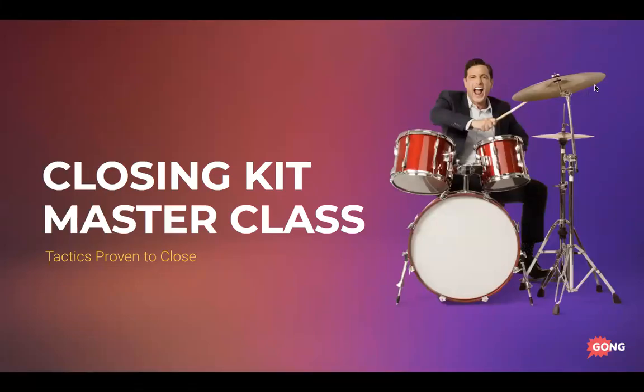Thank you for downloading the Closing Kit Masterclass. The goal of this masterclass is to give you the skills to win every possible deal by mastering the buying cycle. This course is designed to arm you with the skills to handle any buying cycle, any objection, and close on time consistently. Pricing and negotiation will be covered in the next masterclass — keep an eye out for that.